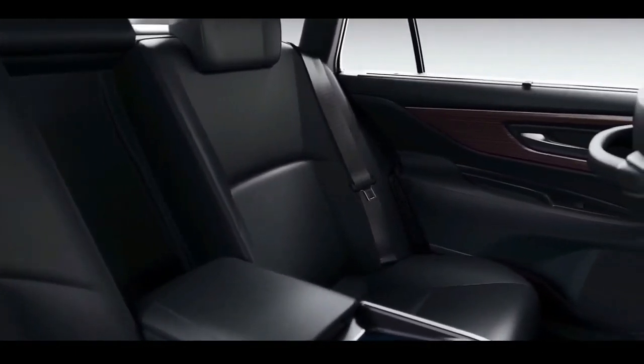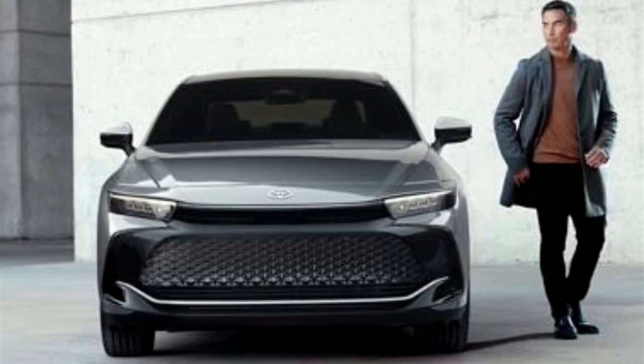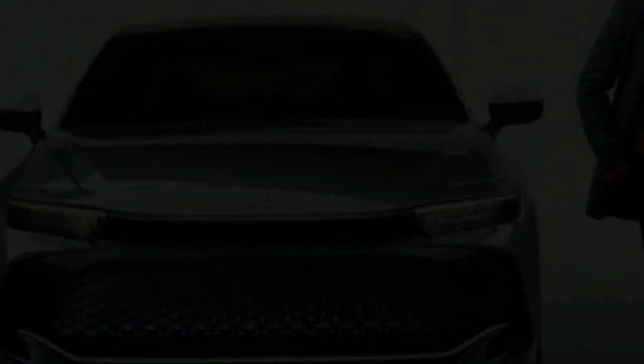Its looks aren't for everyone, but if you can get past its styling, you'll find a car with Lexus levels of luxury inside, and either of two hybrid powertrains under the hood that are proven fuel economy winners.